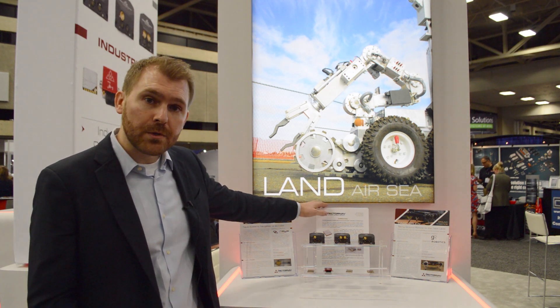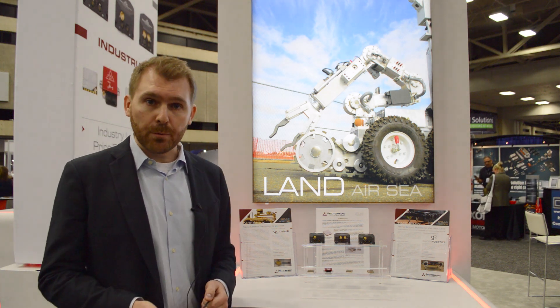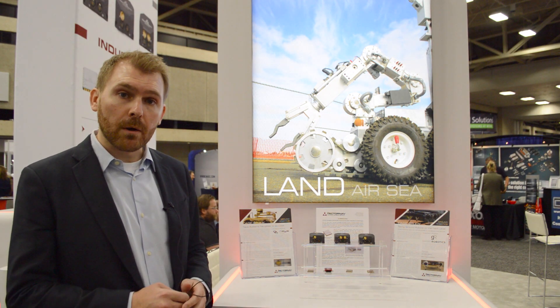We've also released a press release highlighting our cooperation with NAIA Systems for a program they're doing on behalf of Northrop Grumman, delivering to NAVSEA — the US Navy — an explosive ordnance removal robotic system.